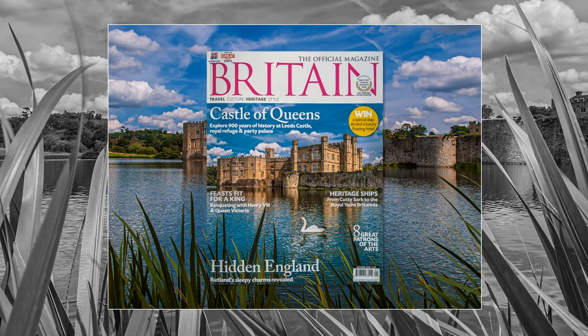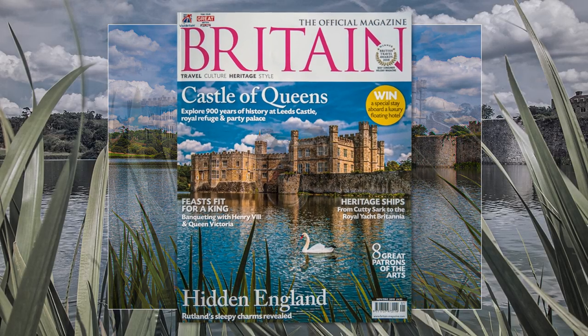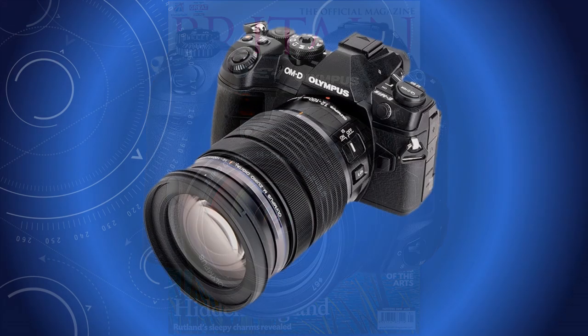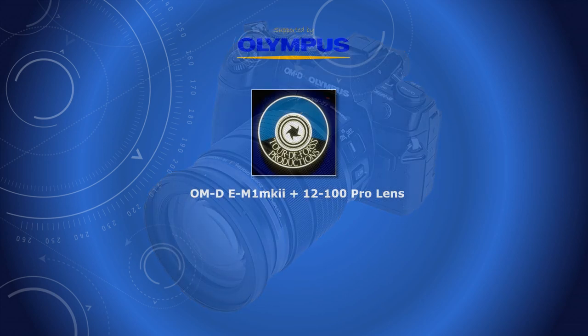Well, possibly because the camera was the E-1, dating back to 2003, and it had only five million pixels. The quality was fantastic then, but now my current camera has 20 million pixels — goodness knows what it can achieve today!